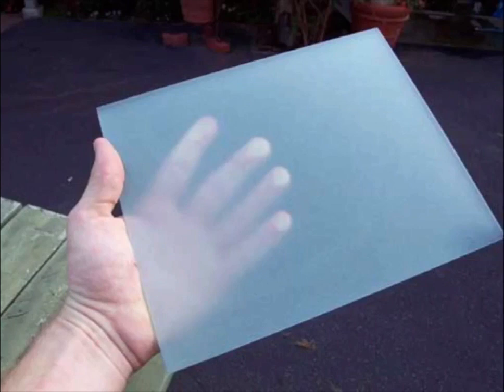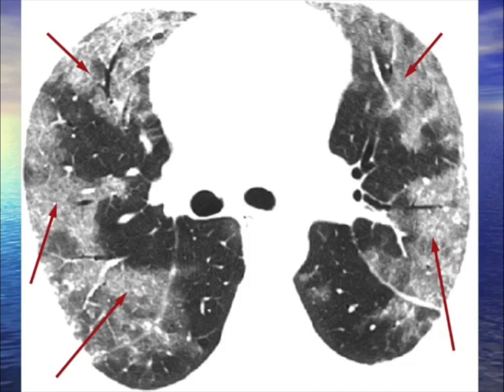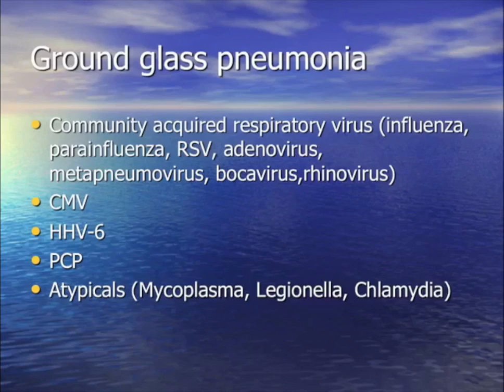Ground glass pneumonia: what does ground glass mean? It means I can see the fingers through it, but it's blurry. In a lung context, it means I can see blood vessels but can't see other structures clearly. This is a ground glass pneumonia on a chest x-ray — previously called interstitial prominence. Geographic ground glass pneumonia has some relatively normal areas alongside the ground glass. Pathophysiologically, the lung structure is intact but the alveoli-interstitial area is thickened.